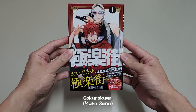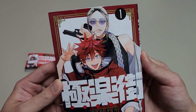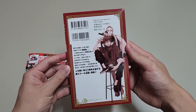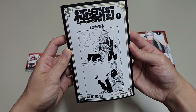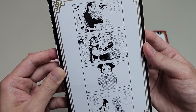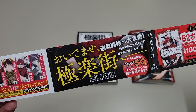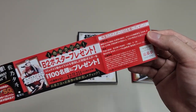Next up, we have Gokuraku Gai, and this first volume actually came out in November last year. The story is about this woman and this guy who work in a red-light district to solve people's problems. This manga is being serialized on Jump Square, which is a monthly manga magazine. We have some bonus content on the inner cover — it looks like they are trying to take the picture on the cover. I don't know what's going on, but this makes me want to read the manga so badly. This is actually my first manga from Jump Square, and I have seen some really good reviews on it.